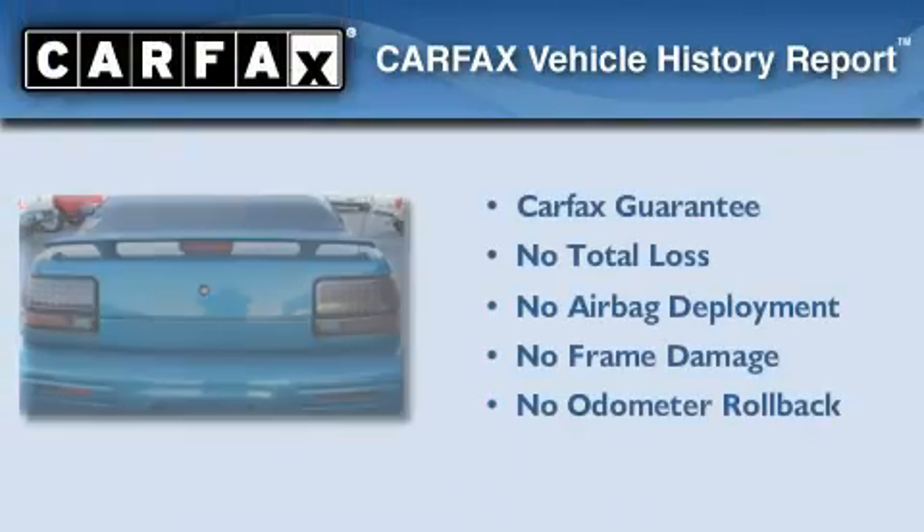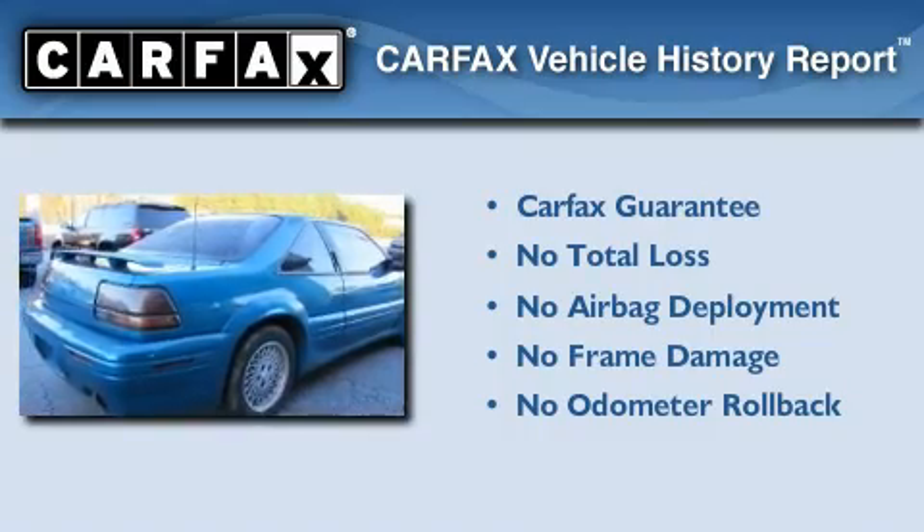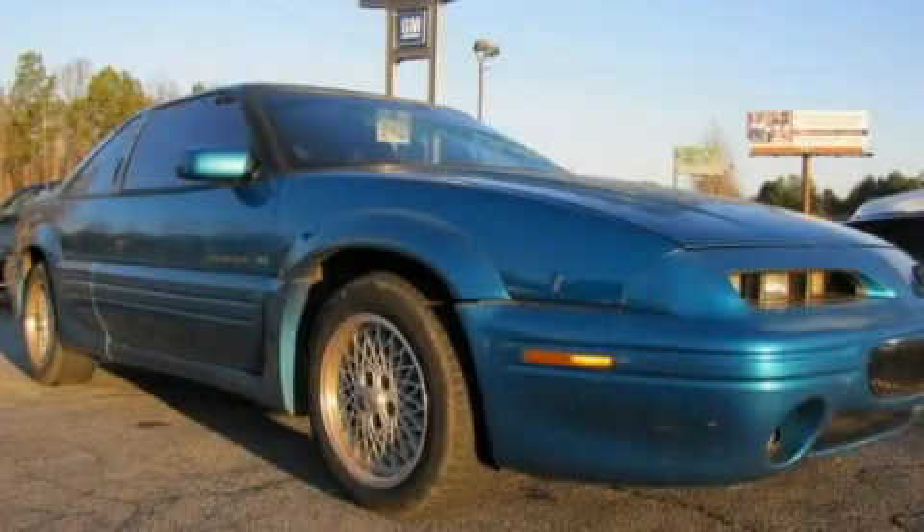Not to mention that this Pontiac qualifies for the Carfax buy-back guarantee. Please call today to reserve this vehicle for a test drive.